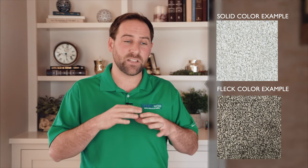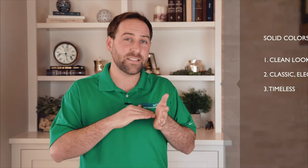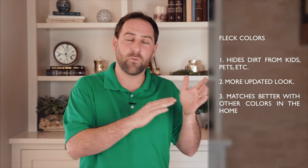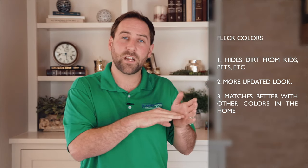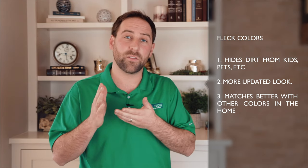One of the other factors is whether to go with a solid color or a fleck color. The nice thing about the fleck option is that it has multiple colors in it, which helps hide a lot of potential dirt and things of that nature. Solid colors are very nice and have an elegant, clean feel. So depending on whether you have an active home with kids or want something more formal looking, the more formal look would be a solid color, while the fleck color is a more casual look that helps hide a lot of things.